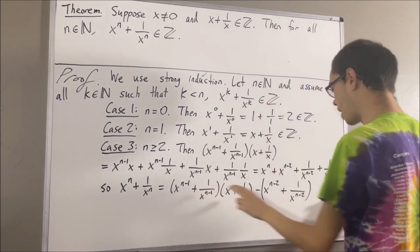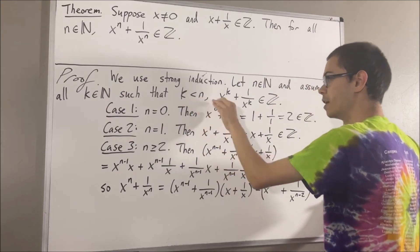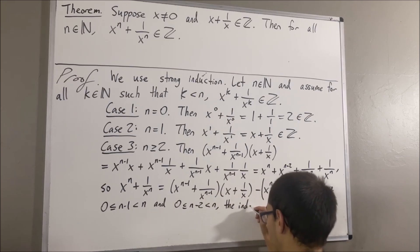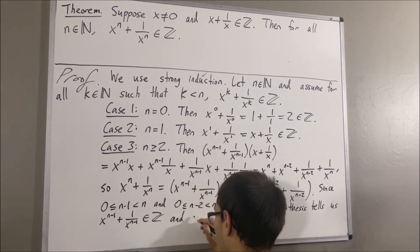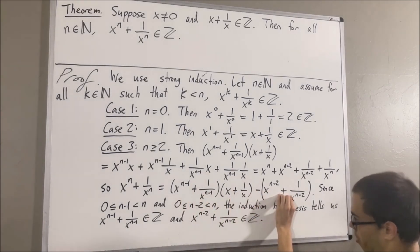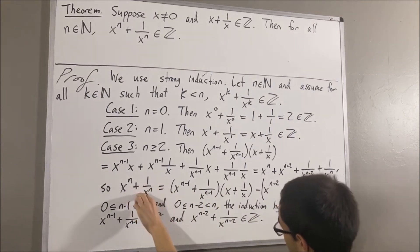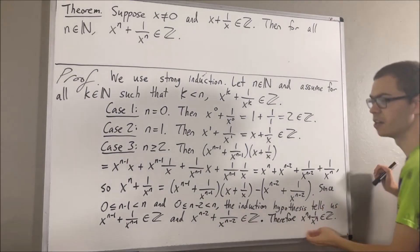It turns out n minus 1 and n minus 2 are both natural numbers less than n. Therefore, our induction hypothesis applies for n minus 1 and n minus 2. So all three of these terms are integers, and we know that an integer times an integer minus an integer is an integer. This tells us that x to the n plus 1 over x to the n must be an integer, and this completes our final case.